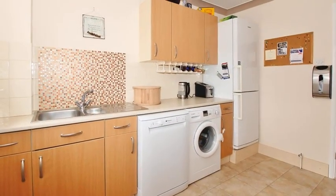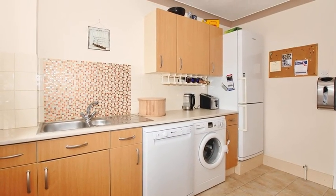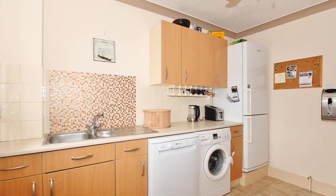The kitchen is equipped with a range of wall and base units, with an oven and hob, and space for appliances.